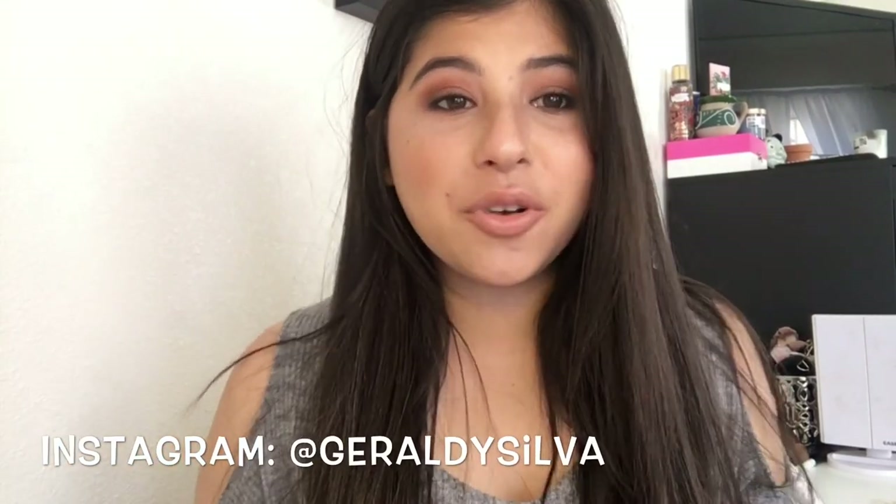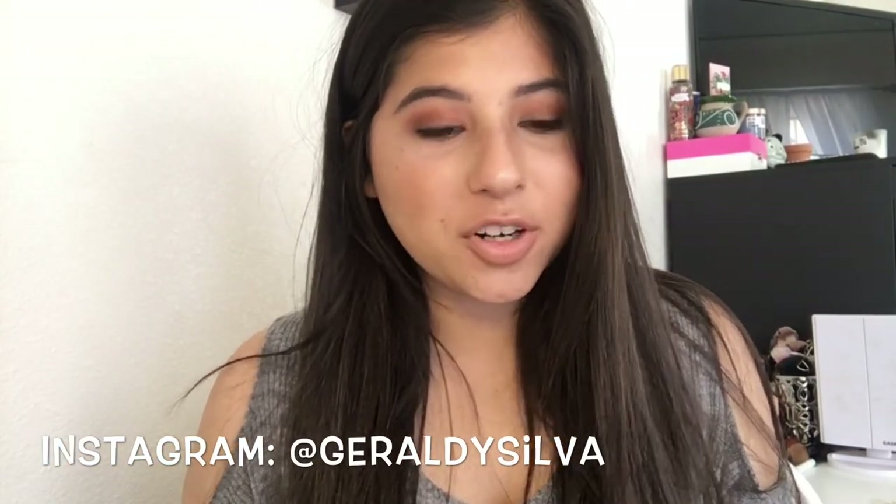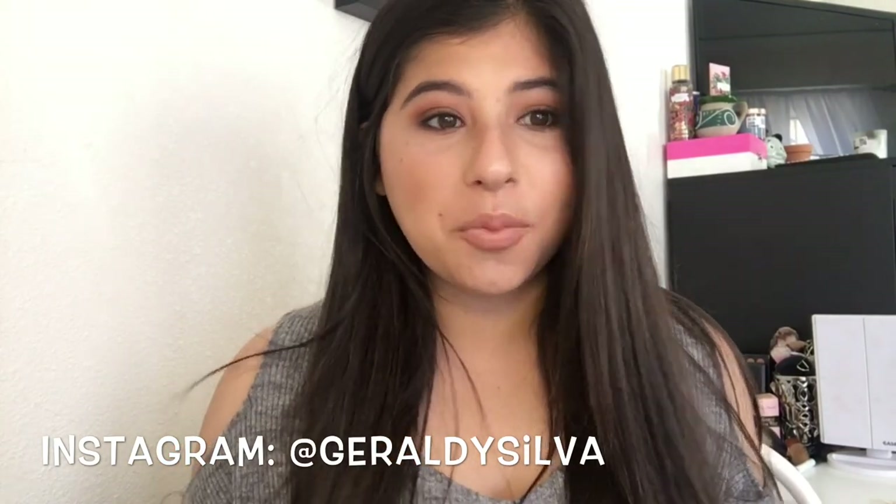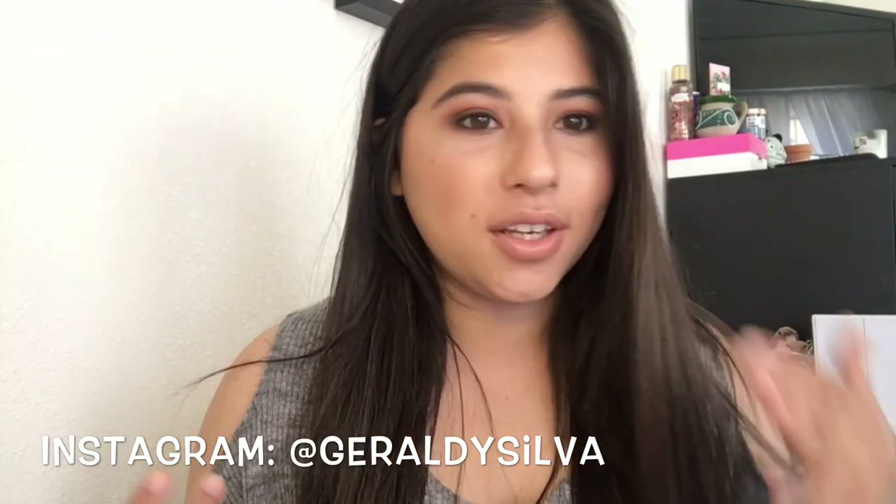Hey guys, welcome back to my channel! Today I'm filming a Marshall's haul. This is more of a collective haul — I didn't find all of this stuff in one day. It really took me a couple of trips to find everything, and some of it was actually gifted to me. Nevertheless, I wanted to show you guys what I got and what you can find at your local Marshall's.